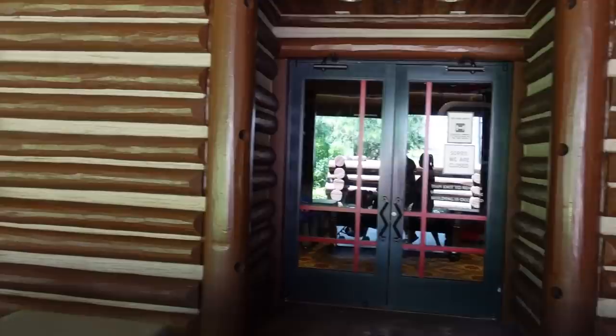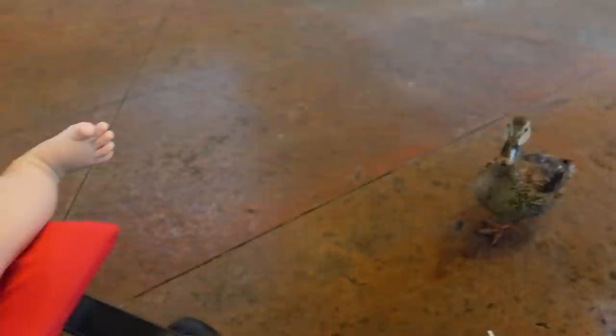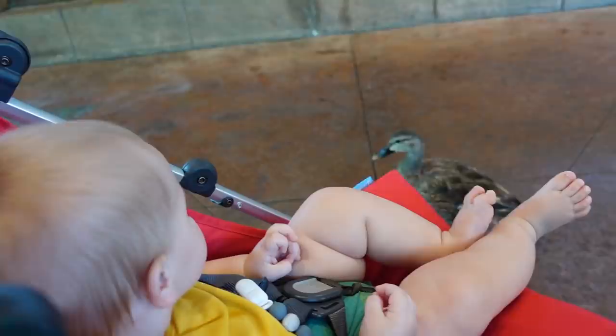Is the arcade open? Nope — 'sorry, we're closed.' I kind of figured since it's really high-touch and they'd have to clean it a lot. Jackson, what do you see? Is it a duck? I think this is the first duck you've seen! Are you waving at the duck? He thought we were going to give him food. Bye, Mr. Duck.